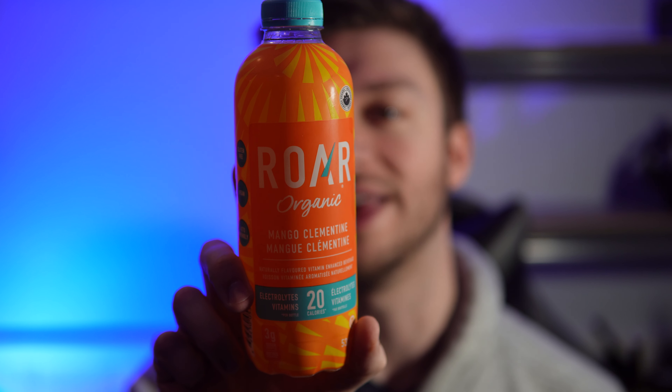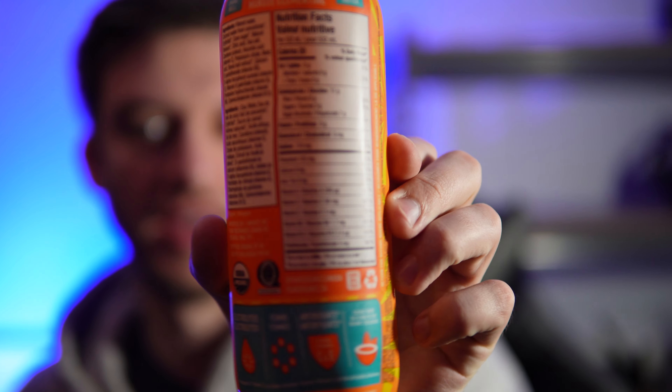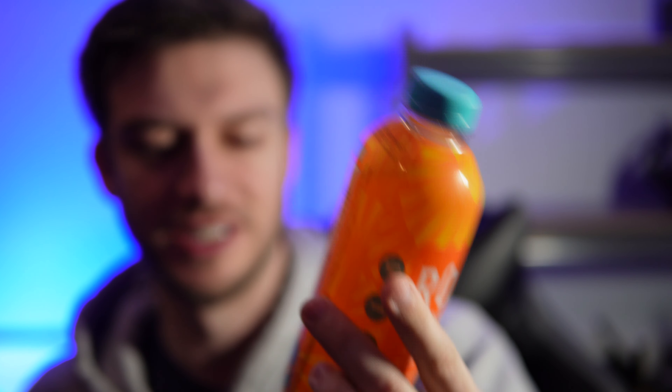There's only 20 calories in this. Zero fat, 11 carbs, with 3 sugar and 7 sugar alcohol. And just regular vitamins that are kind of common in a lot of drinks. It's got antioxidants, vitamin C and E, coconut water, and electrolytes.